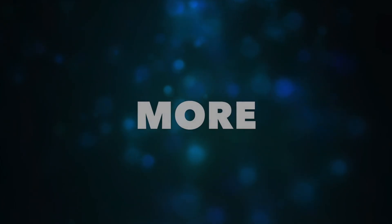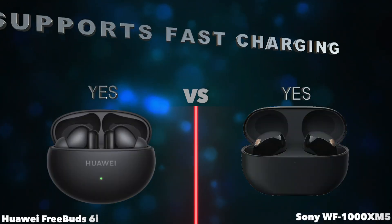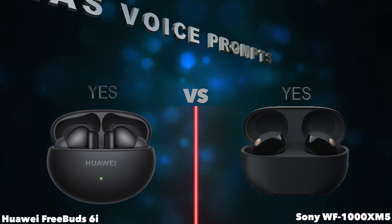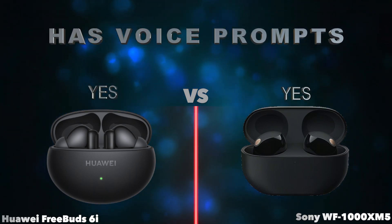More. Supports fast charging. Has voice prompts.